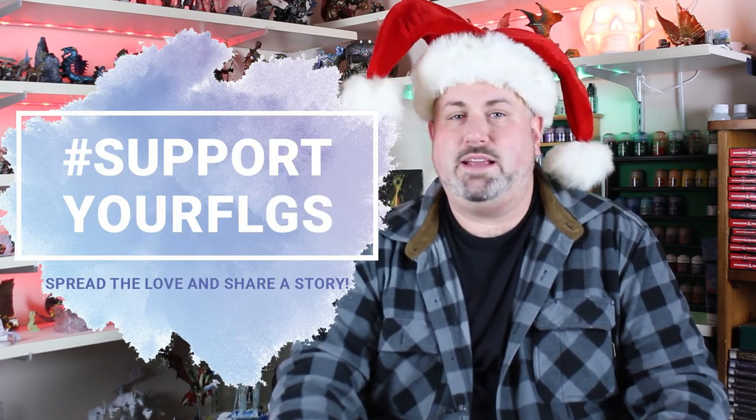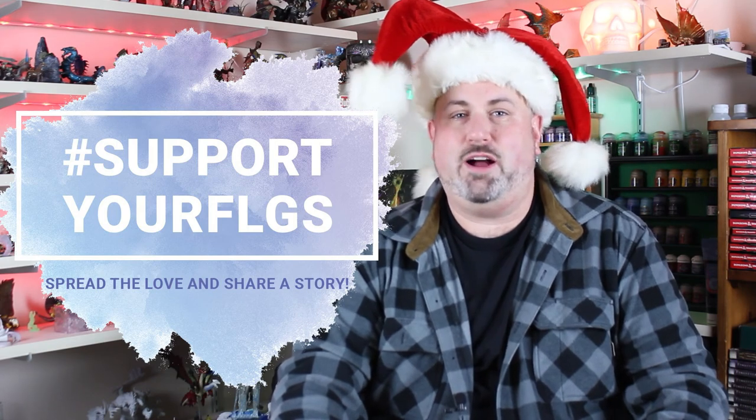Seeing as this is Christmas week, I hope you had a great Christmas with your family and friends. Next week will be New Year's — we'll be seeing you again at that time. Head on down to your friendly local gaming store, pick up some paints and a brush, get yourself into miniature painting — it's a great hobby to get into. And for now, I guess I should go spend some more time with my family since it is the holidays. I'm Gia Maytank. Watch your hands, people.